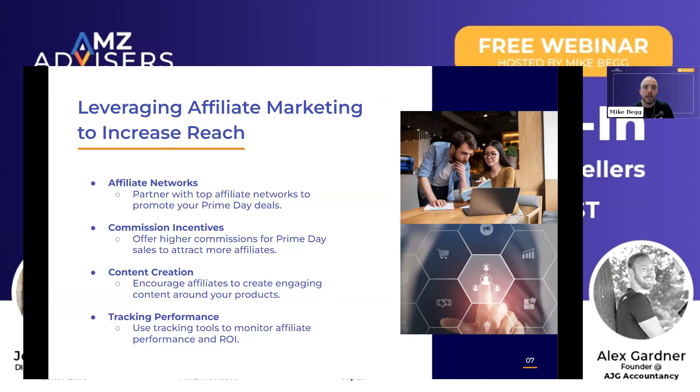Leveraging affiliate marketing also lets you get a lot of UGC content. UGC content actually comes off as much more sincere with consumers right now, and we're seeing a lot of success with it with a lot of the brands that we're working with. Creating that kind of organic content is performing very well from an affiliate standpoint.